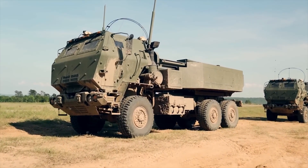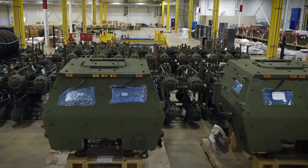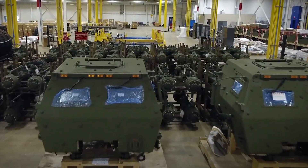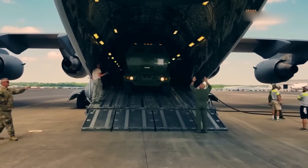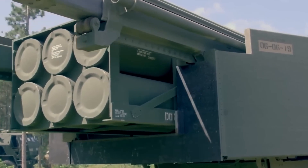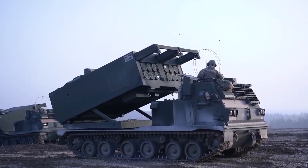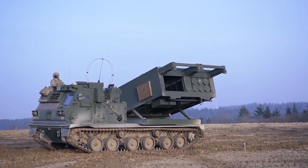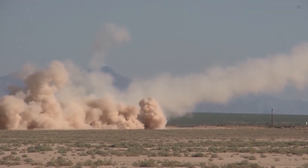The first firing was successfully carried out on May 20, 1998 at the White Sands Missile Range. The first sample units entered service with the Marine Corps in 2005. On April 12, 2007, Lockheed Martin began full-scale production at its factory in Camden, Arkansas. By the end of 2009, about 250 HIMARS had been manufactured for the Army and Marine Corps. In total, 900 units were set to be produced, with an estimated cost of about 12 million dollars each. HIMARS is also exported to the UAE, Qatar, Singapore, and other countries.